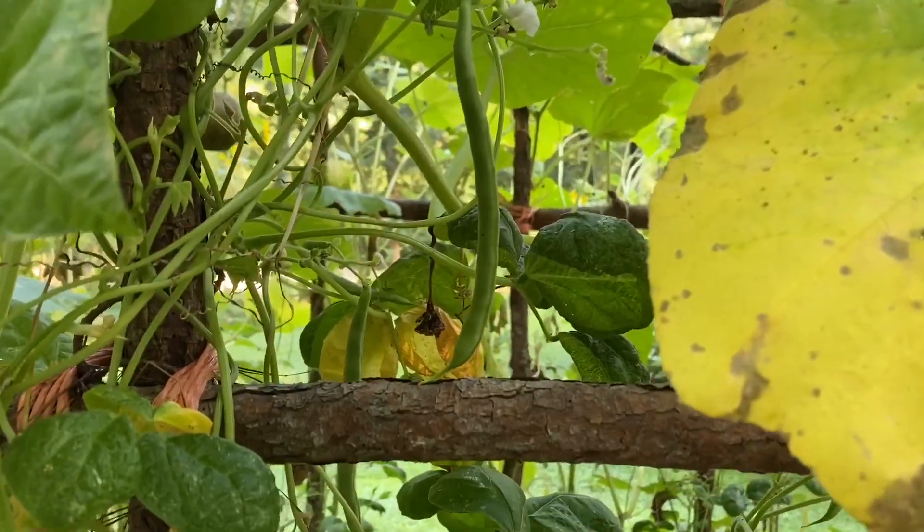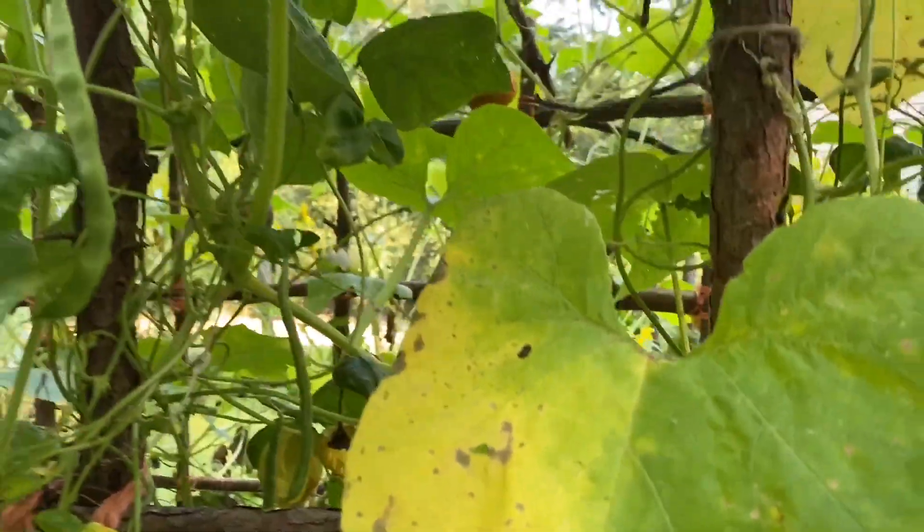Here's the Kentucky Wonder, and there's the start of an asparagus bean. Those should get quite long.